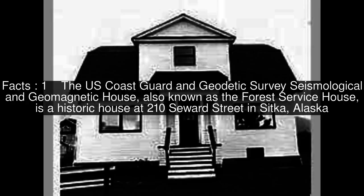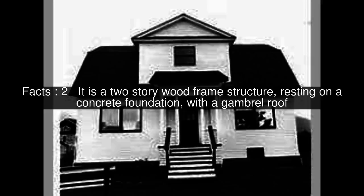The U.S. Coast Guard and Geodetic Survey Seismological and Geomagnetic House, also known as the Forest Service House, is a historic house at 210 Seward Street in Sitka, Alaska. It is a two-story wood frame structure resting on a concrete foundation, with a gambrel roof.